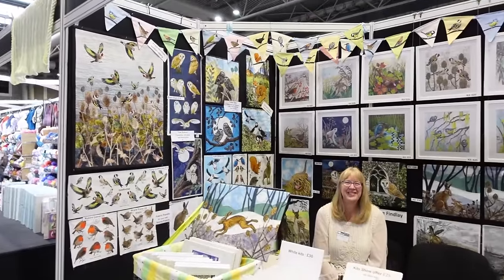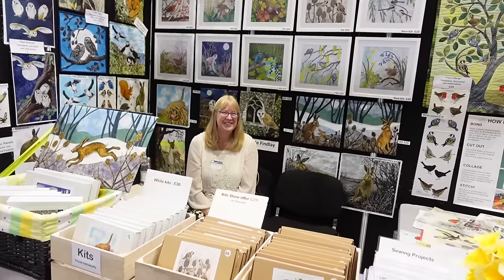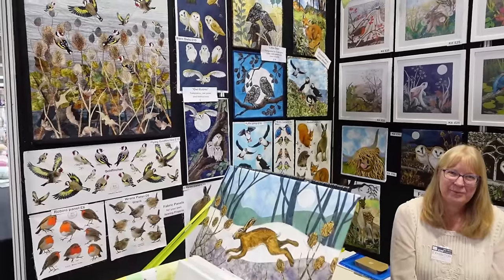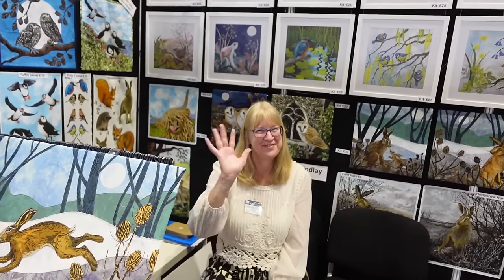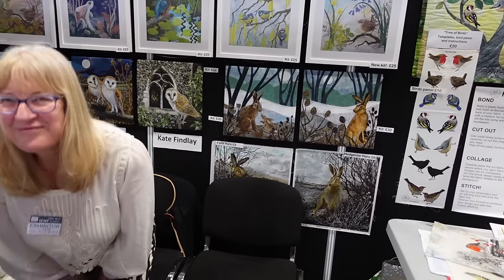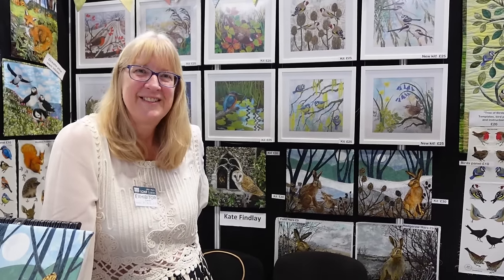We've just found this absolutely amazing stall, and there's Katie Finley over there in the corner. Katie is doing the same as me — birds — but instead of hand embroidery, she machine embroiders. And they're absolutely exquisite, they're so beautiful. Hello Katie, your stall is gorgeous. How long have you been doing machine embroidered birds and hares? A long time — 10, 15 years. Absolutely gorgeous. I bet the birds are really popular, are they? Yes. Goldfinches are lovely. I hope you have a really lovely time.